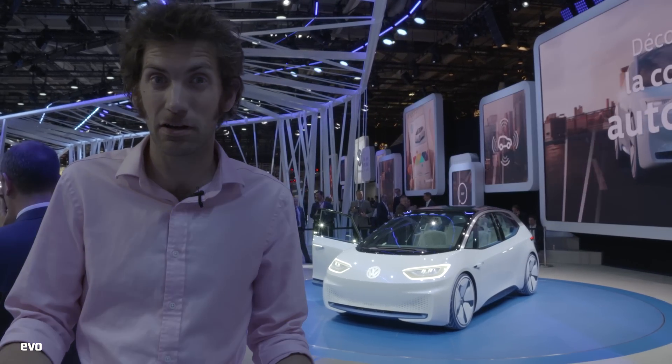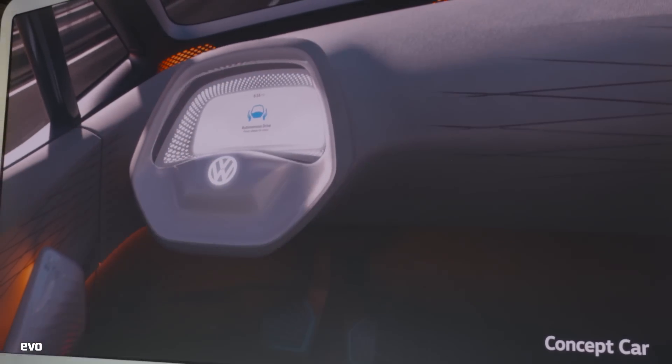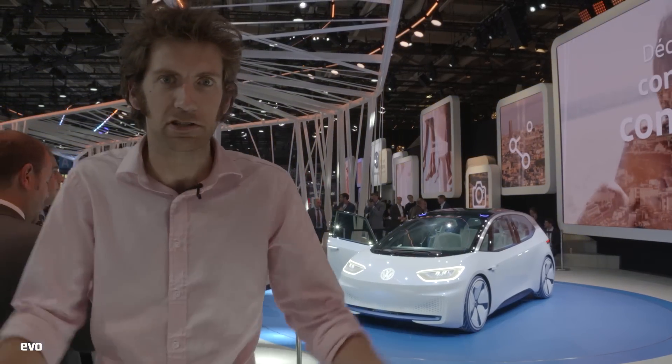This is VW's ID concept. It's an electric car and it's going to have a certain amount of autonomy — the steering wheel will actually retract into the dashboard, and they've designed an open-space interior around that very thing. A car that drives itself and the steering wheel disappears. It's just not EVO, is it?